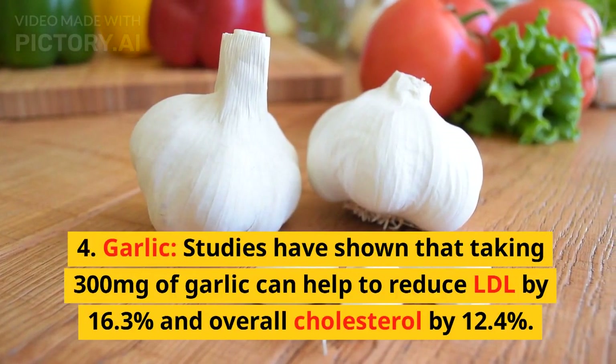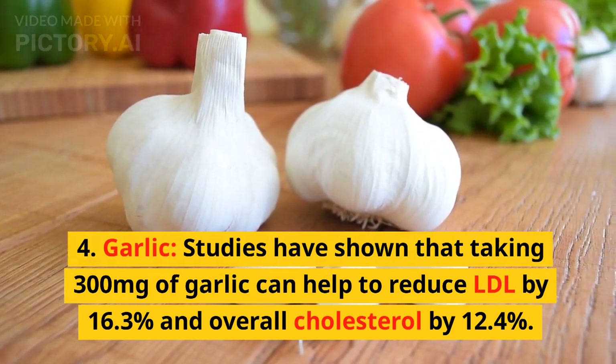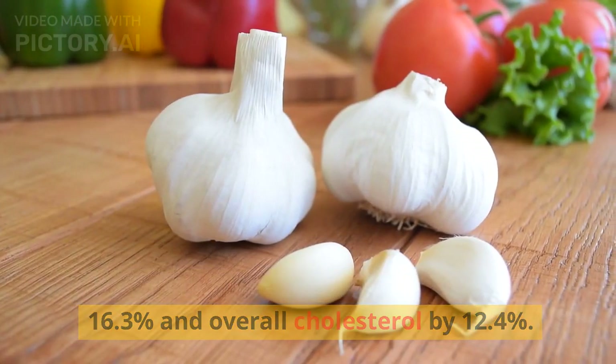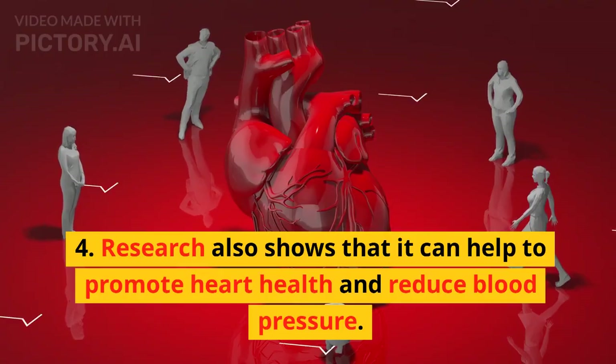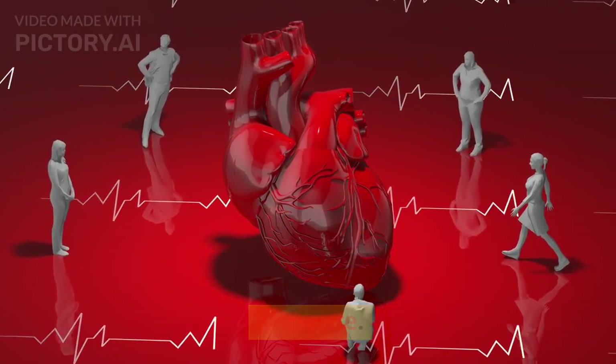4. Garlic. Studies have shown that taking 300 mg of garlic can help to reduce LDL by 16.3% and overall cholesterol by 12.4%. Research also shows that it can help to promote heart health and reduce blood pressure.